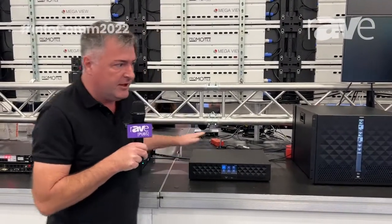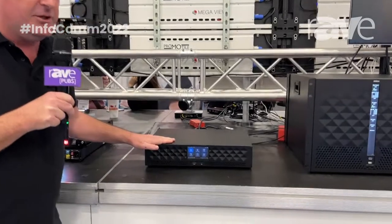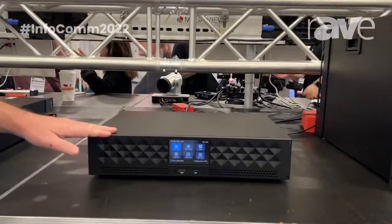Hi, I'm Justin at RGB-Link and I'm pleased to be here at InfoComm 2022, back into the action here. And we've brought along our D8, which is our new presentation processing solution for 8K — an 8K native platform.